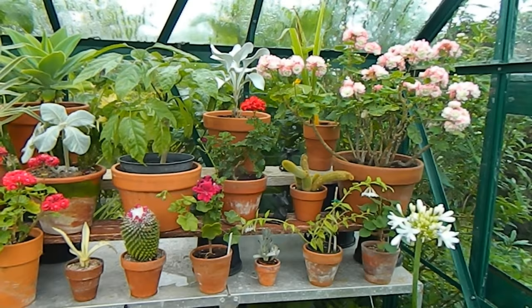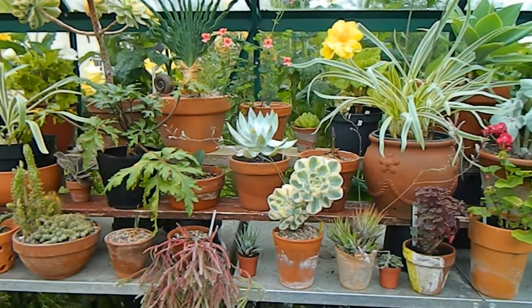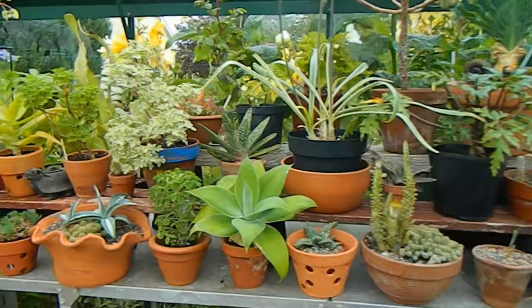I had better leave the greenhouse now and do some tending in the garden before my guest arrives. Just giving you a final pan of the greenhouse staging — the top bit which is the one that's supposed to look good, and I think it looks really rather good.